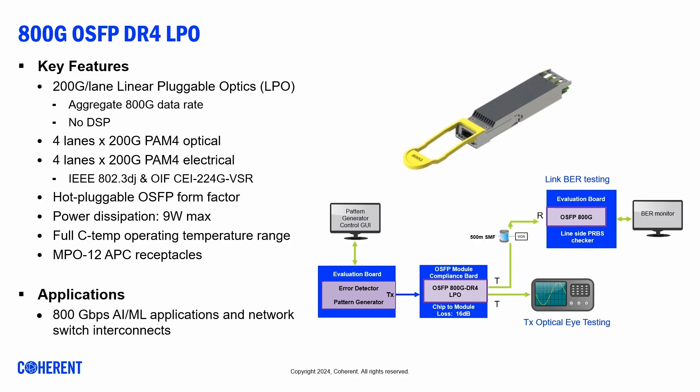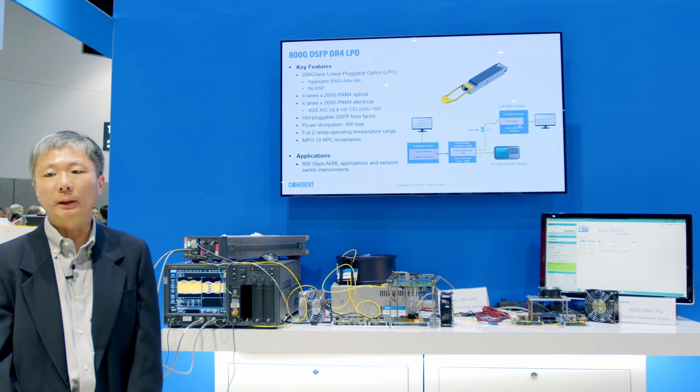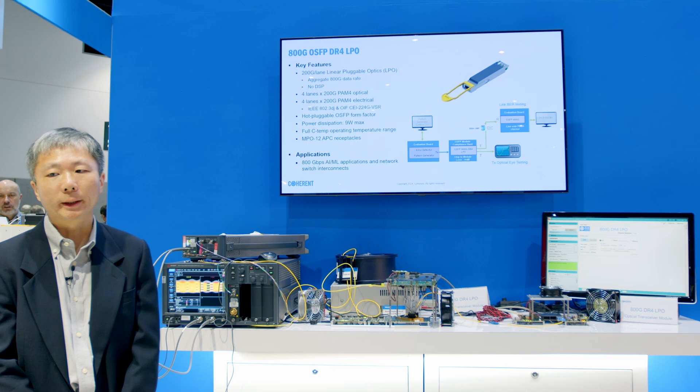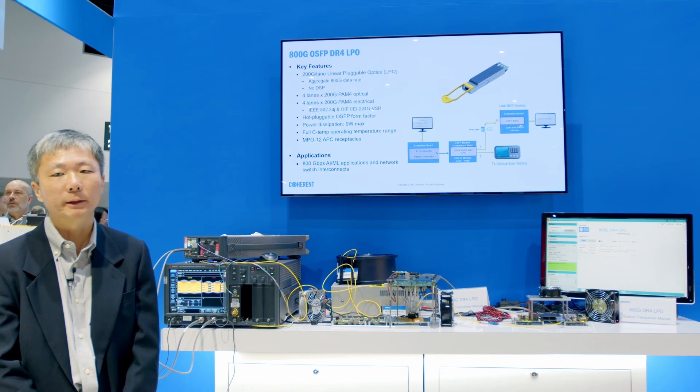Transceivers at 200G per lane, such as this 800G DR4 LPO module, constitute the next generation of data center optics. They will follow on from today's 100G per lane transceivers. Artificial intelligence networks, in particular, demand low power consumption and low latency at ever-increasing data rates. And that's what this 800G DR4 LPO transceiver is all about.